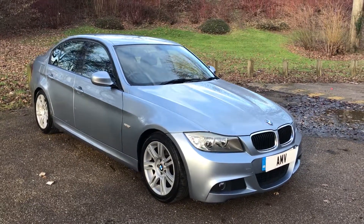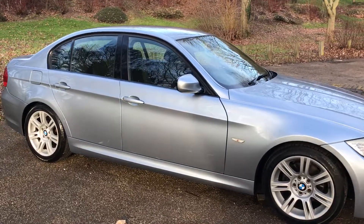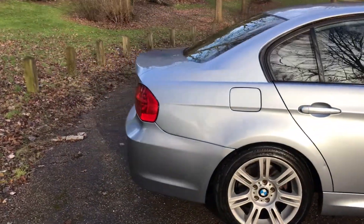Really nice colour, blue water — it's kind of a very light blue really, but a very nice clean example as you can see looking down the side of the car.